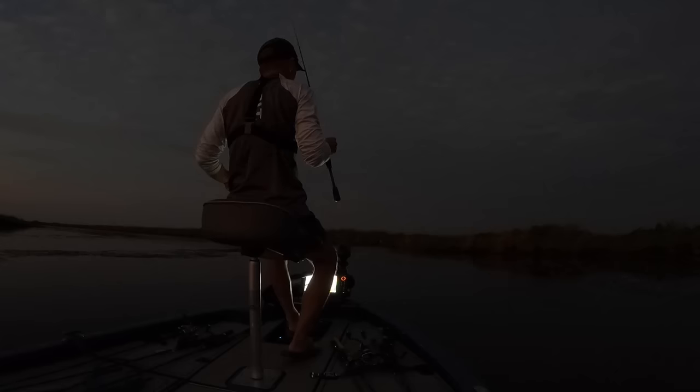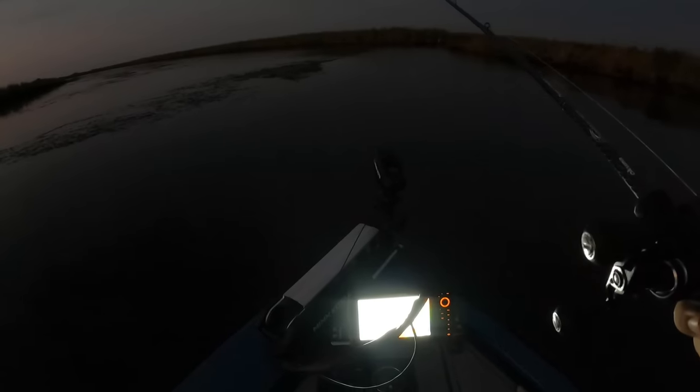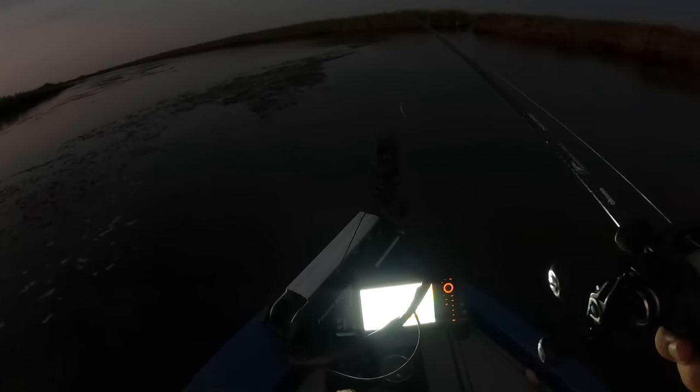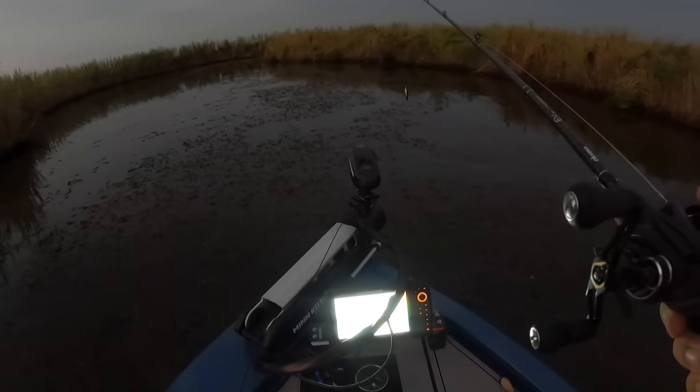Tide is just beginning to rise. Cannot tell what water clarity is — I'm hoping it's good. It's usually good in these bayous, usually tannic. Shad are popping all around me — or flipping, I guess. Shad don't really pop, but that's why these fish are in here: the shad and the shrimp.